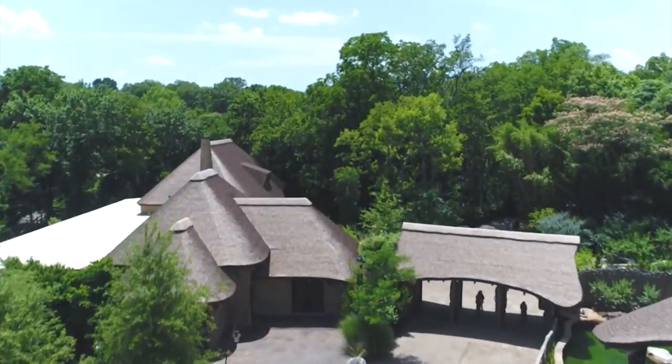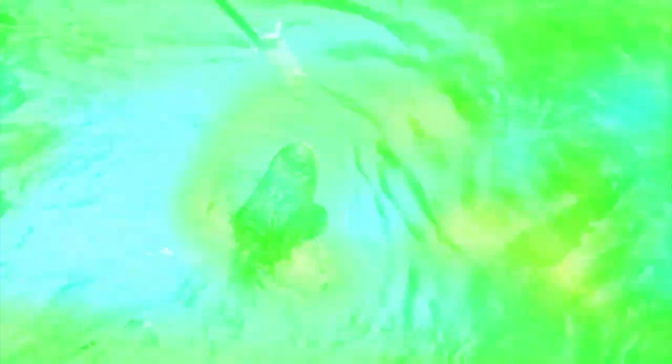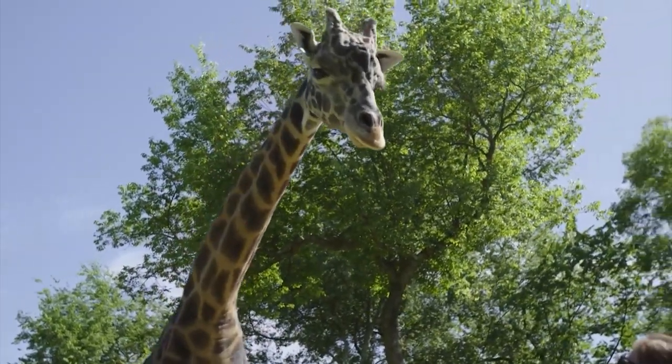The Nashville Zoo consists of about 188 acres, with quite a bit of that being undeveloped land. The gators are still well guarded. The bears remain behind their enclosures, and the giraffes are obviously visible.